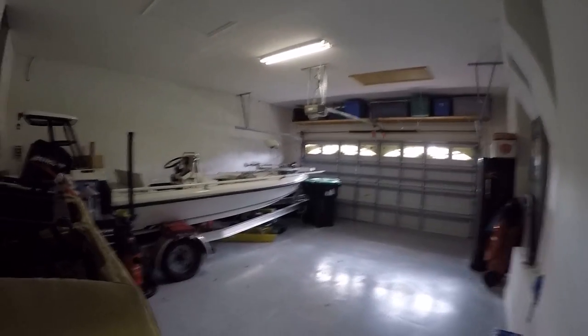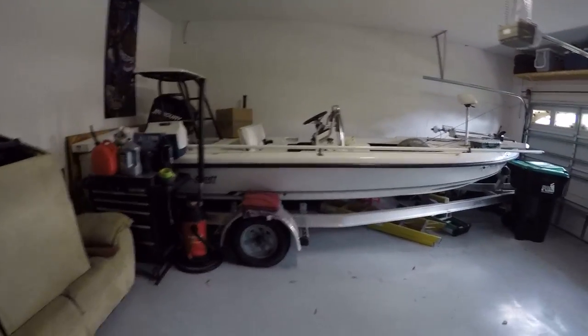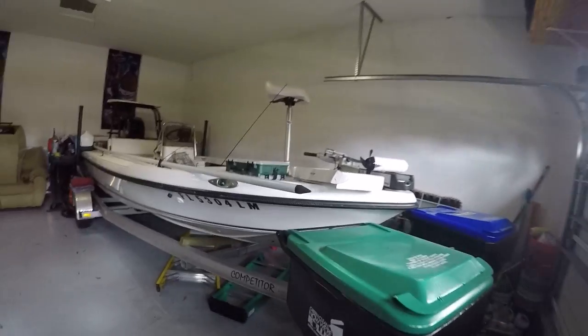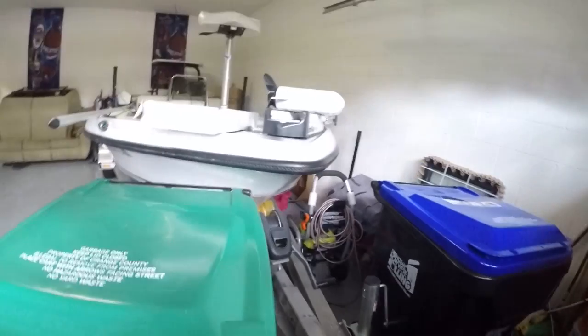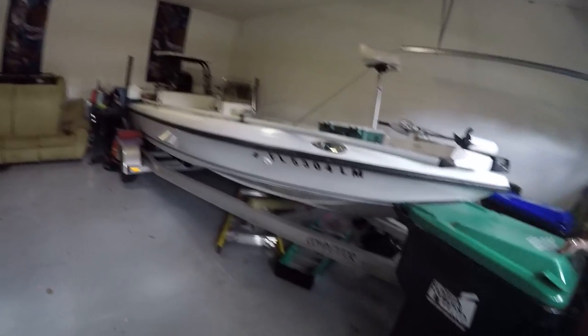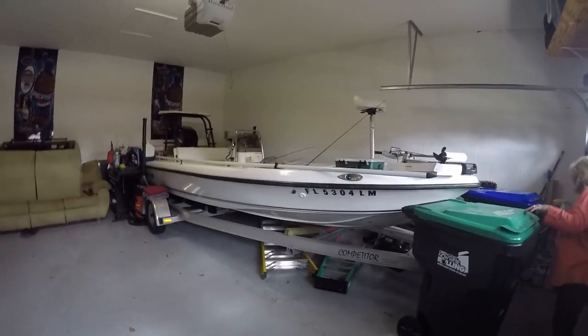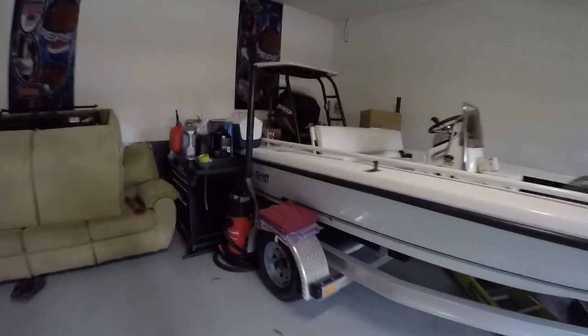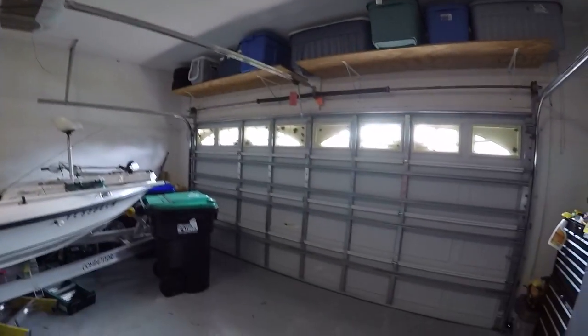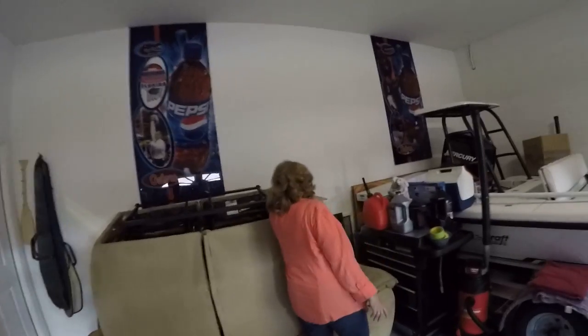That looks like about a 19 to 20 foot boat — it's a fishing boat. I'm trying to figure out if it's a 19 or 21 footer, but it's really long. And there's actually room for a car too — yeah, there's room for a car as well. So it's actually a long garage, not one of those short skinny ones. What he did is he put wood behind it so he could push the boat all the way up against it.